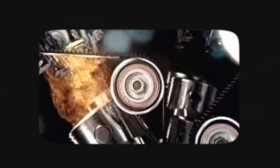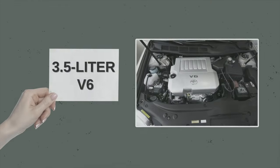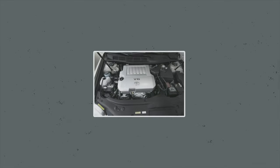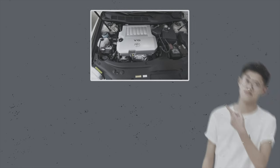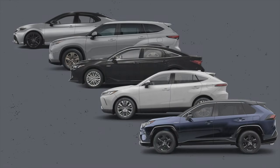Next up is the Toyota 2GRFE engine. This is one of Toyota's lesser known performance engines, but it still deserves a spot on today's list. The 3.5 liter V6 was introduced back in 2004, nearly 20 years ago. The 2GRFE replaced the previous 1MZFE V6 engines and inline 6 2JZ engines. After its introduction, the engine quickly became a core part across multiple Toyota vehicles like the Camry, Highlander, Avalon, Venza, and the RAV4.